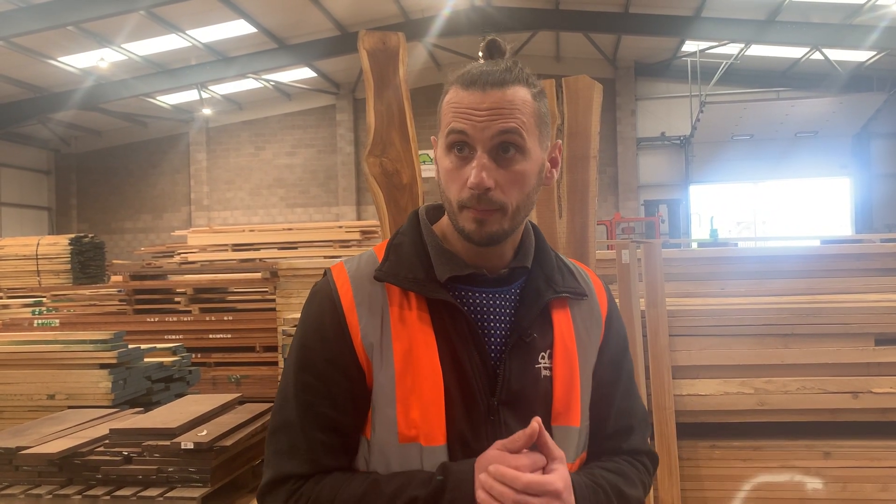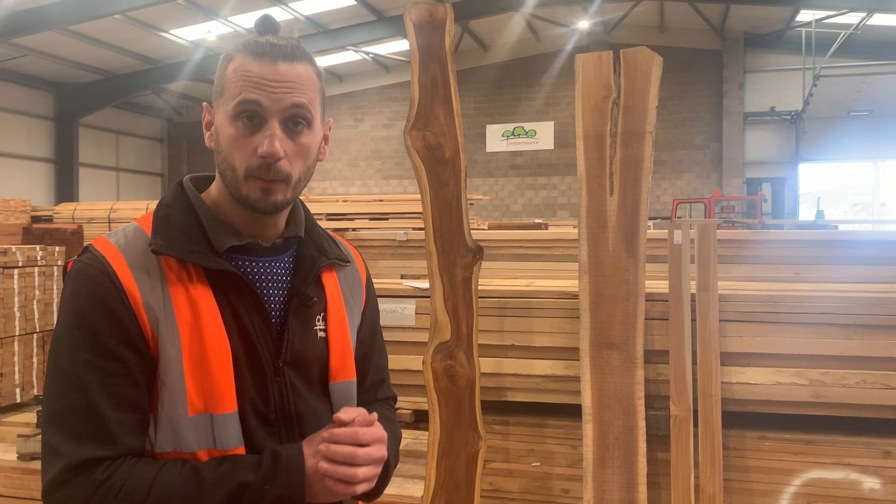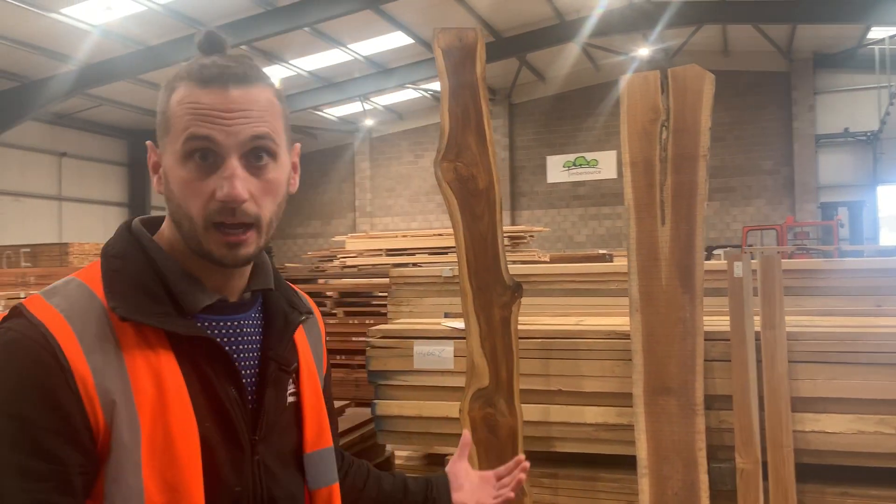However, the Teak you get nowadays, because of the sustainability issue — it was over-forested in Burma — means the way you source Teak now is from plantation. The only way to get sustainable Teak that supports good environmental practices is from plantations in places such as Ghana. That's where our Teak comes from: sustainable plantations in Ghana.